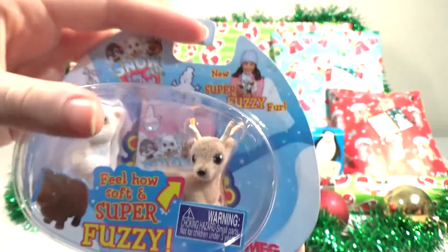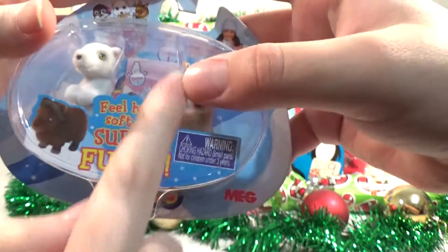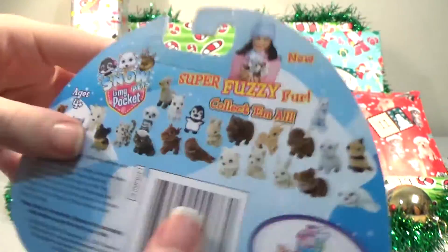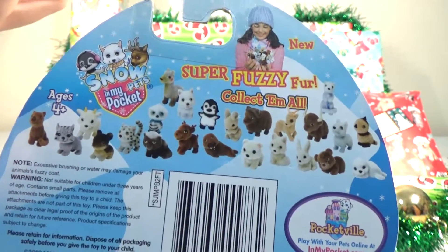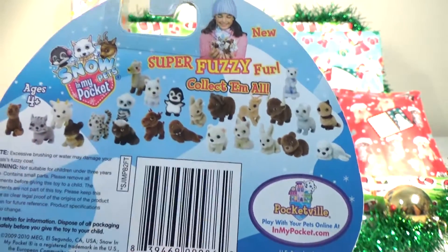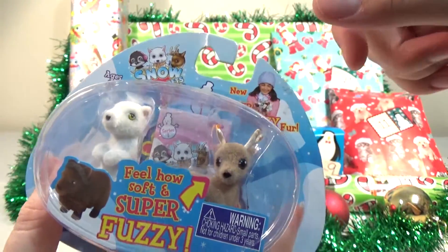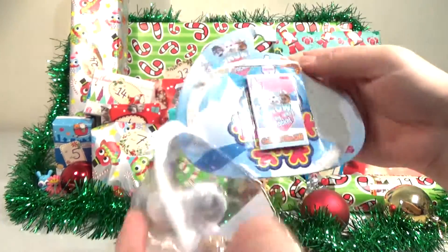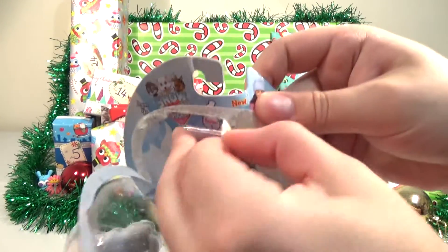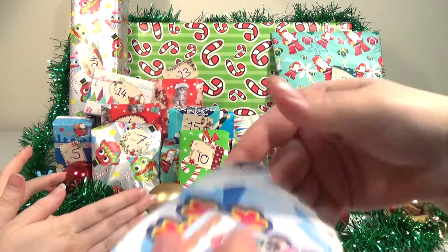It's series one, and these are the new super fuzzy fur ones. Feel how soft and super fuzzy they are — they really, really are. There's all the ones you can get from the blind bags and sets. We are alternating here, if we can remember. We got scissors ready and we didn't need them.